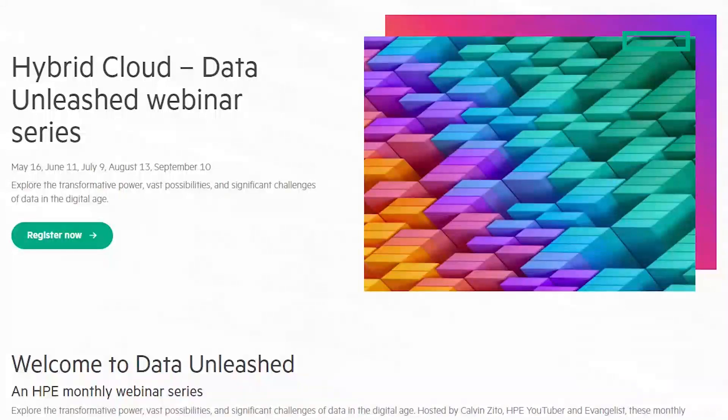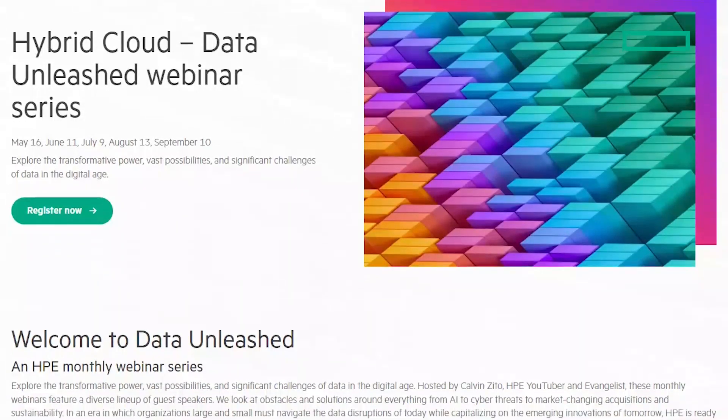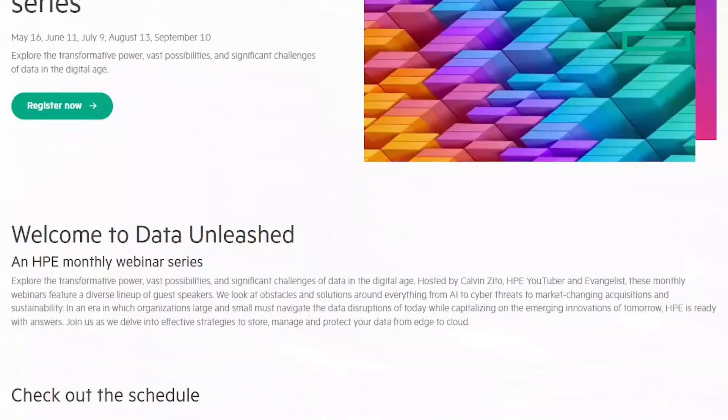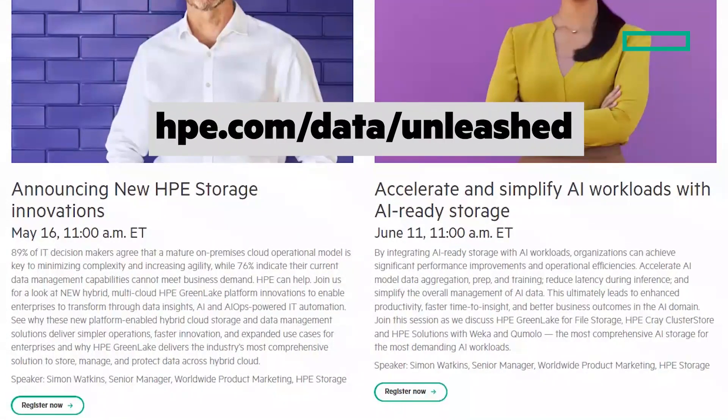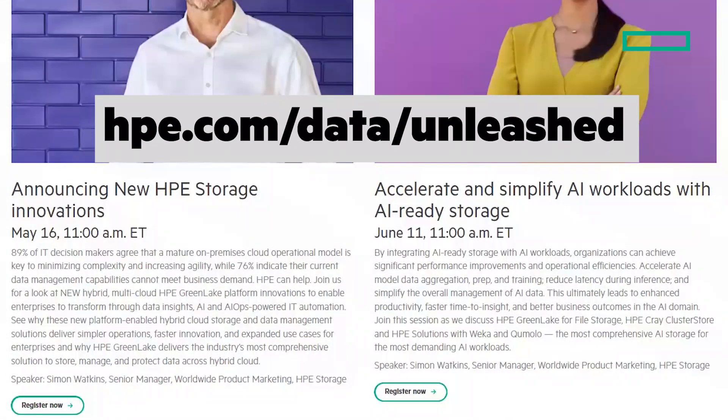Finally, I want to tell you about a new webcast that I'm hosting — Data Unleashed. The first episode will include discussing the HPE Timeless program and a lot more. All episodes will be available live or on demand. To sign up, go to hpe.com/data/unleashed.